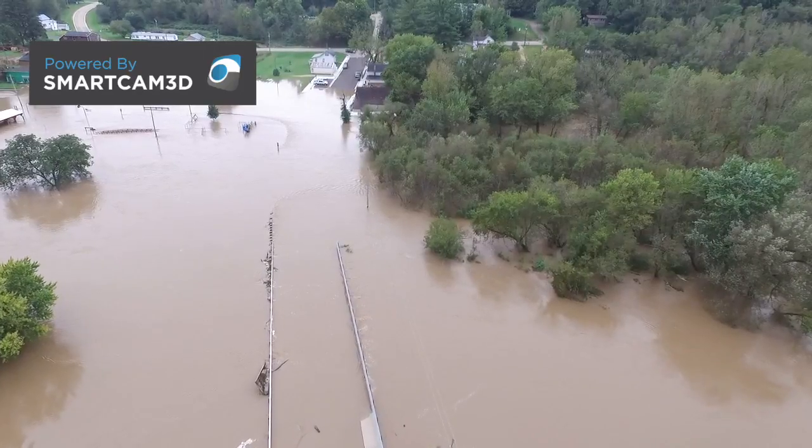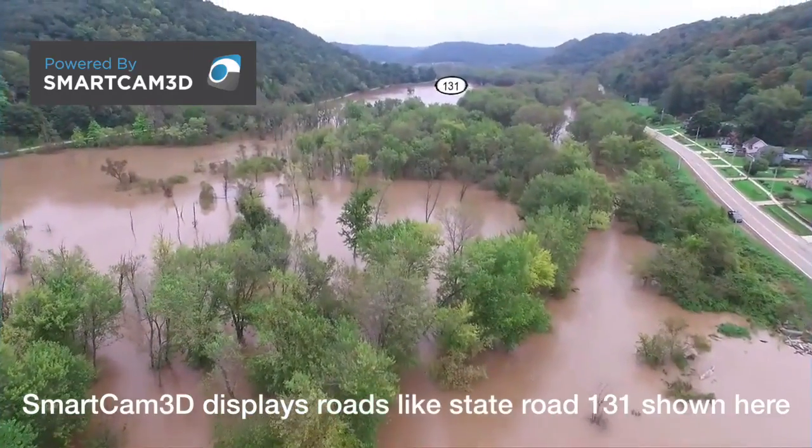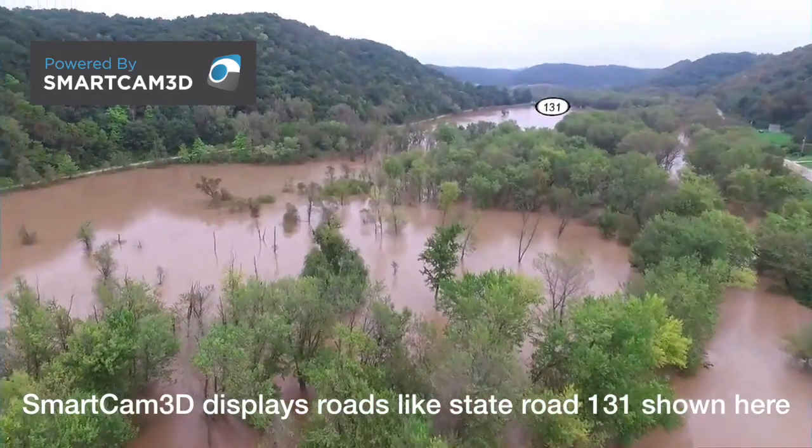Enter SmartCam 3D from Rapid Imaging Software. The software runs on tablets, smartphones, and PCs, and works with the popular DJI drones.